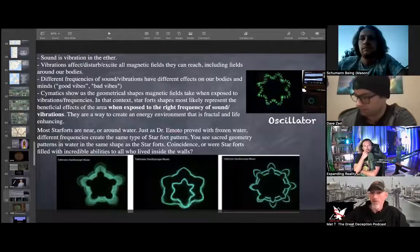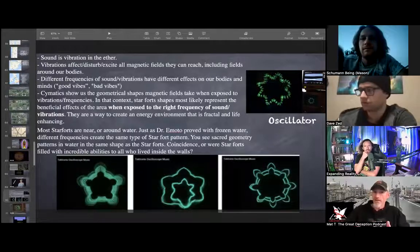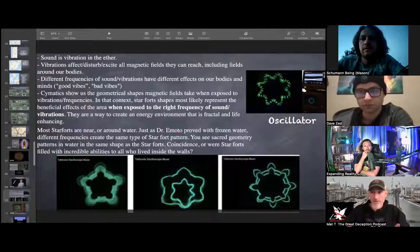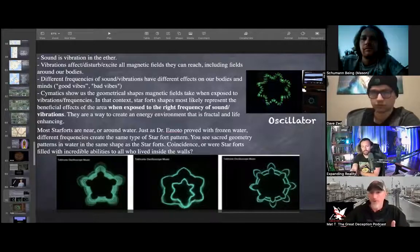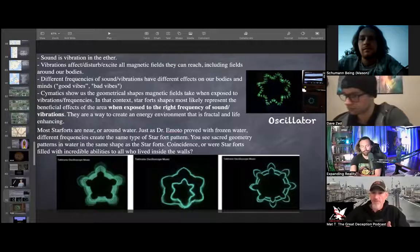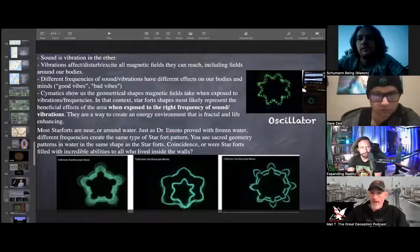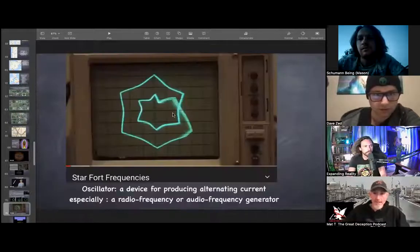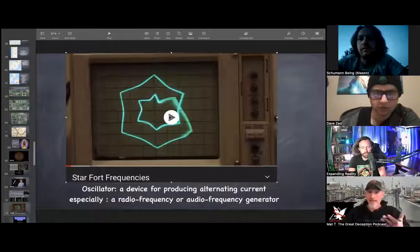Most star forts are on, near, or around water. These patterns may be a way to create energy in the environment that's fractal and also life-enhancing. As Mason was saying — with Dr. Emoto and the frozen water — different frequencies create the same types of patterns that we see in star forts, and they're all sacred geometric patterns. Let's take a look at one right here — as this oscillator goes through, we're going to see all the star forts we saw in part one take shape.